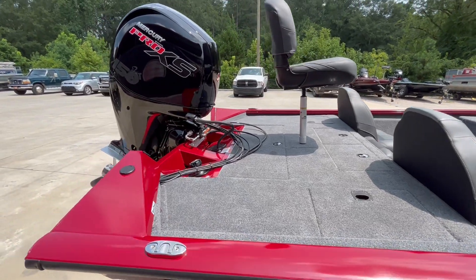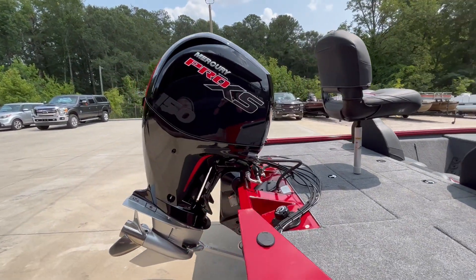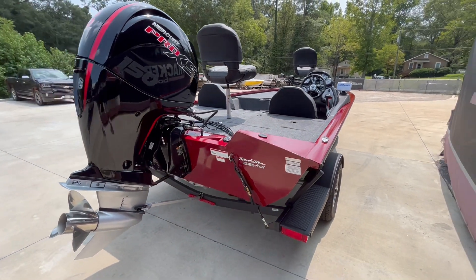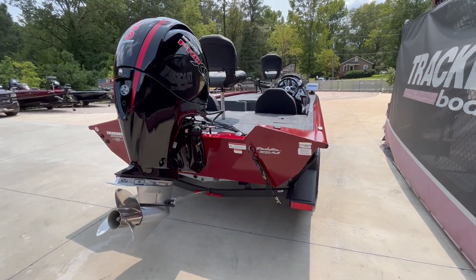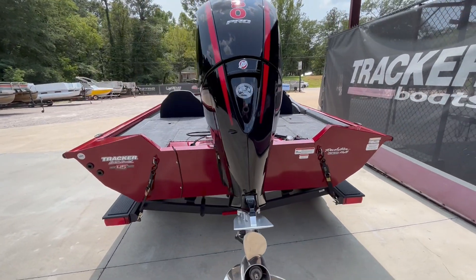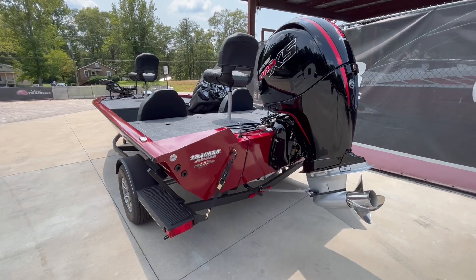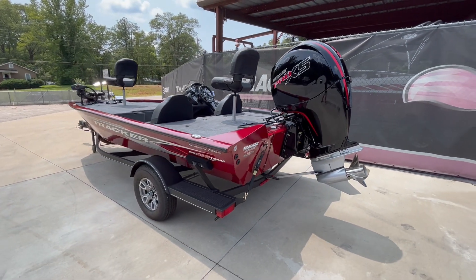This one in particular is rigged with the Mercury Pro XS 150. This boat will hop up on plane immediately, and you almost need to start trimming as fast as you accelerate up on plane. It's a fast-moving boat, tops out at just about 60 miles an hour.